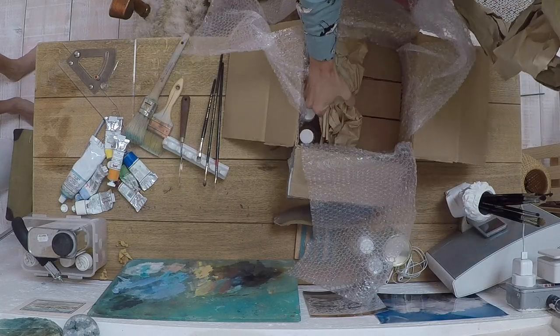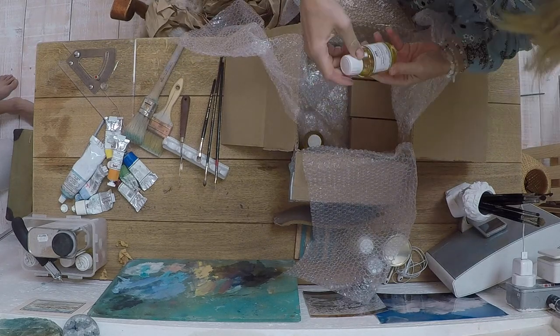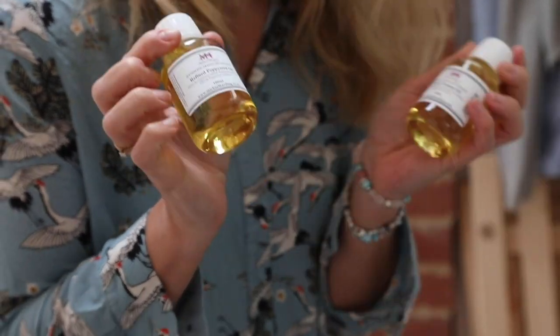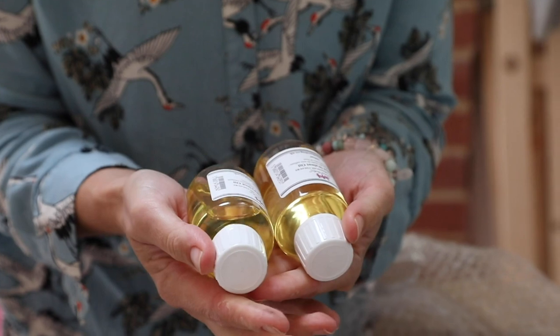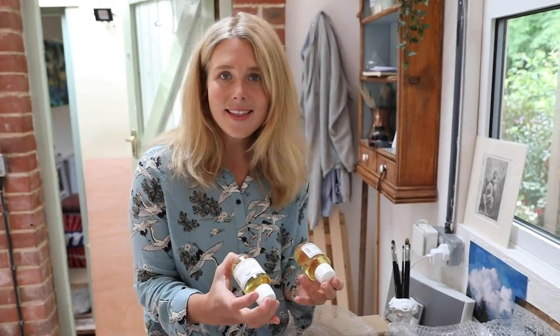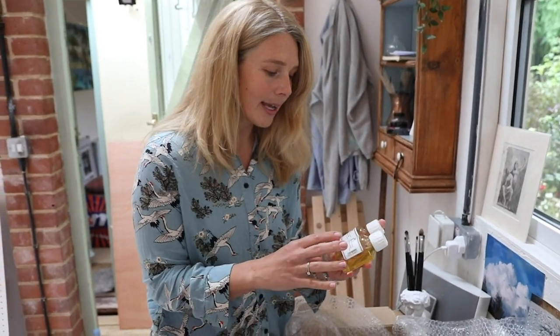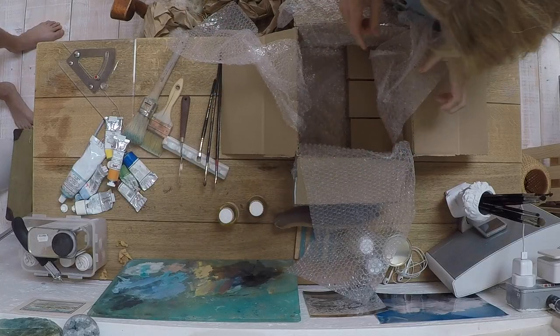They've given me some mediums — refined poppy seed oil and refined walnut oil. I think we should do an episode where we go through mediums for oil painting properly and experiment with different effects they give. I love working with walnut and poppy seed oil because they dry slightly differently but are much less yellow than linseed oil. So we're going to do an episode on mediums — watch out for that.